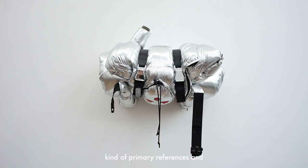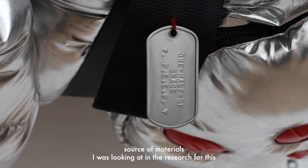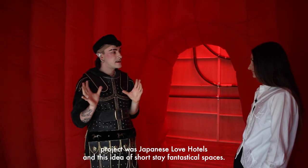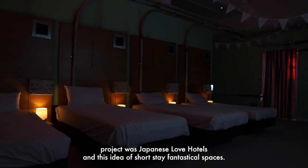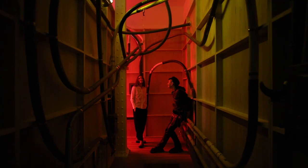One of the primary references and source materials I was looking at in the research for this project was Japanese love hotels — this idea of short-stay, fantastical spaces.